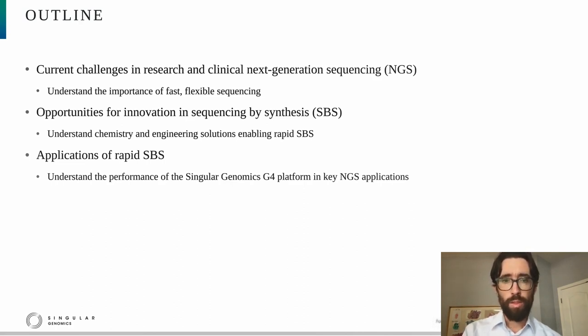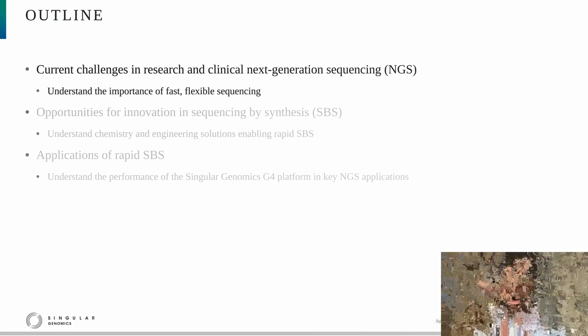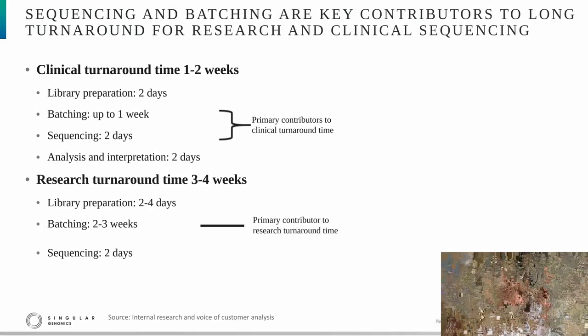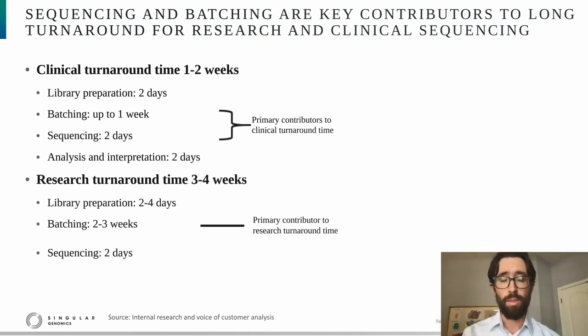To get things started, before we decided to build the G4 platform, we wanted to understand the current pain points in NGS, and specifically the factors contributing to long turnaround time. We talked to a number of NGS users, both in the clinical and research space, and asked them about things such as the time required for library preparation, delays owing to the batching of samples, the time spent on sequencing itself, and in the case of clinical applications, the time spent on analysis and interpretation.